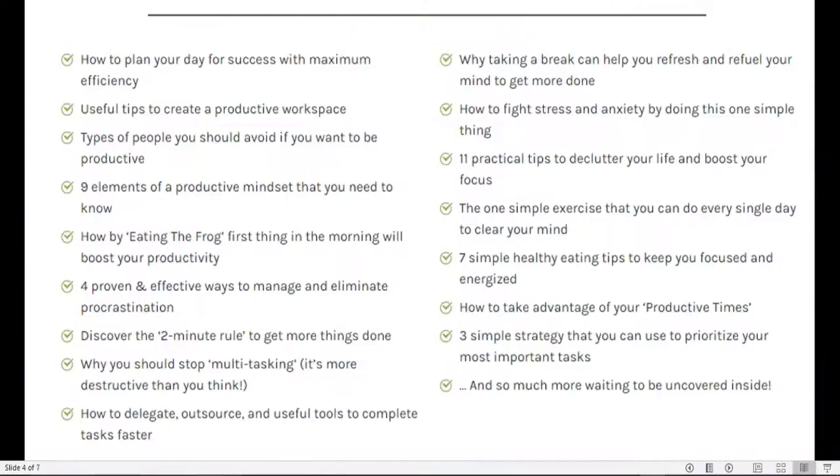So if you pick up this book, this is essentially what you will get inside. You will learn how to plan your day for success with maximum efficiency, useful tips to create a productive workspace, types of people you should avoid if you want to be productive, the nine elements of a productive mindset, how eating the frog first thing in the morning will boost your productivity, and four proven and effective ways to manage and eliminate procrastination.